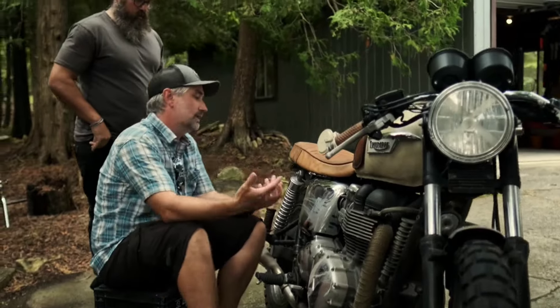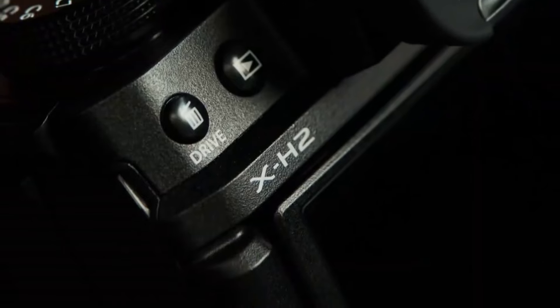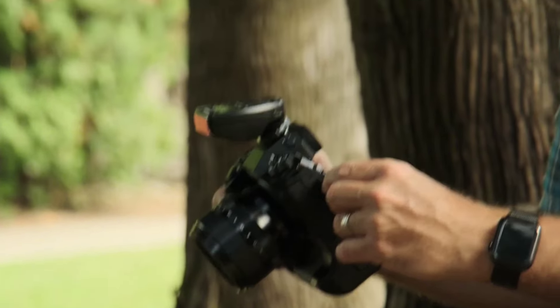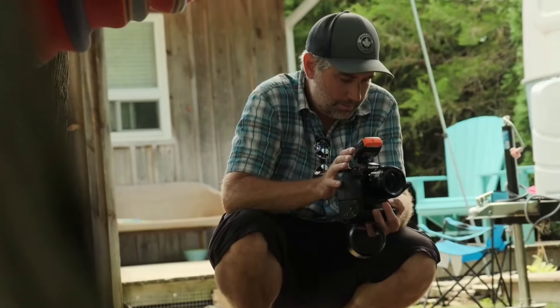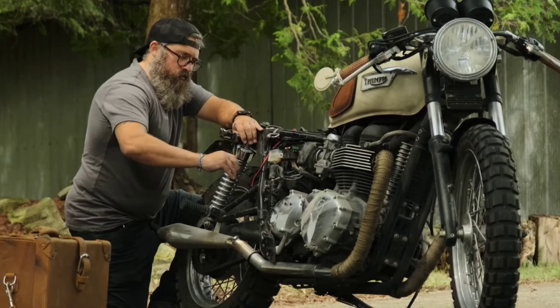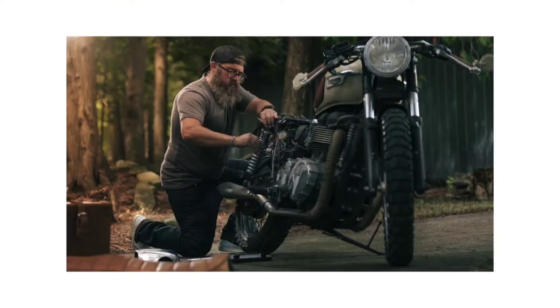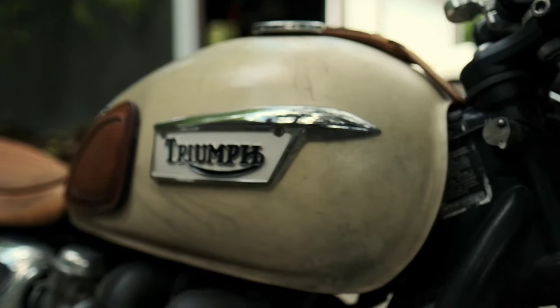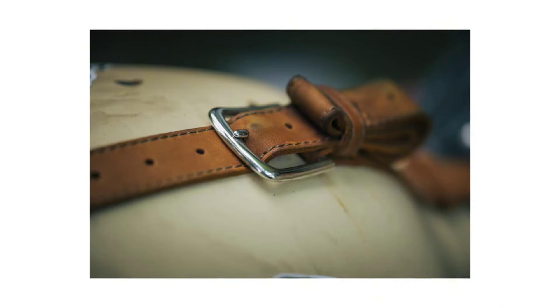Boasting a robust magnesium alloy body, the X-H2 exudes durability and ergonomics, ensuring comfort during extended shooting sessions. Equipped with a 26.1-megapixel X-Trans CMOS 4 sensor and X-Processor 4 image processor, it delivers unparalleled image quality with exceptional color accuracy and low-light performance.